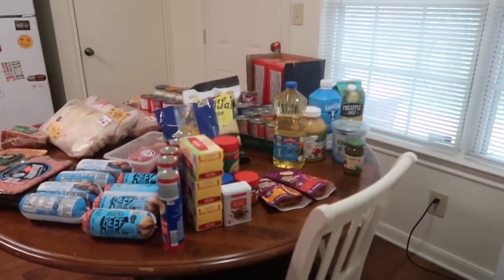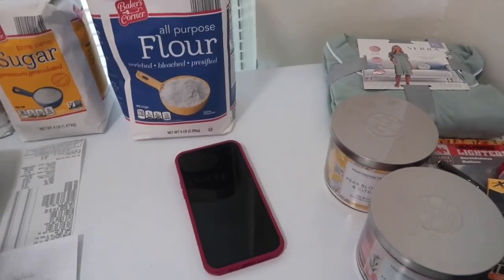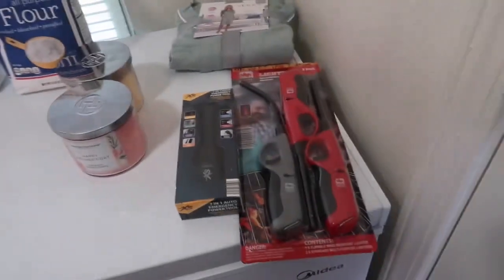But we're just gonna keep going. So now I'm gonna show you my Aldi haul. I've got some stuff over here on the deep freezer, and I'm gonna start over here. My apologies in advance because I do not have my Aldi receipt — I have my Dollar Tree receipt right here but not the Aldi receipt, so it is what it is at this point.